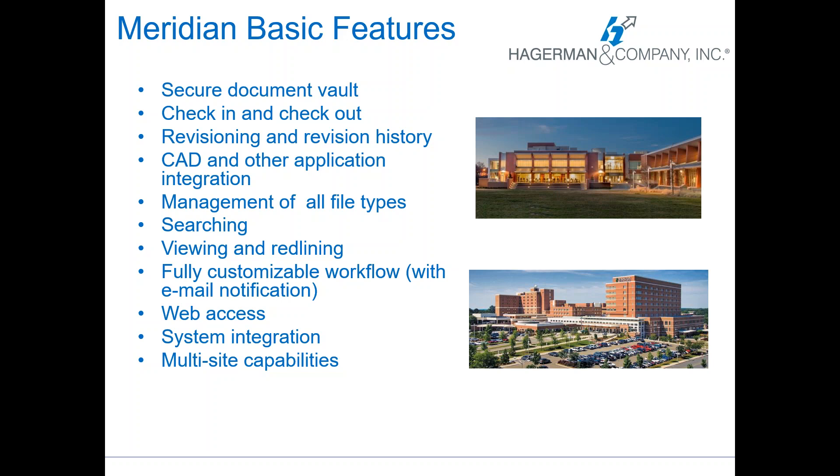There's an ease of searching in Meridian so you can always find what you want from a variety of avenues. There's viewing and redlining capability within the software so that if you're a viewer only and you want to make a comment on a document you can. There's customizable workflow with email notifications available if you have things that need to be routed for approvals or if there's some document checking before a CAD file has been updated as a master. There's web access — very important for higher ed university customers who have found themselves working remotely. We can integrate with other systems like CMMS and project management systems, and it has multi-site capabilities so you can go through the web and access from other sites. If you have other locations or other campuses that are remote, they can all use the same system.